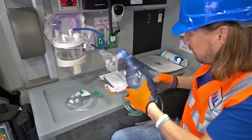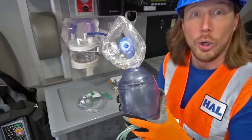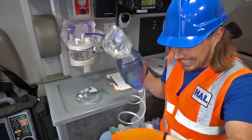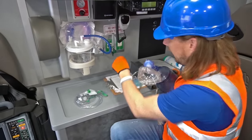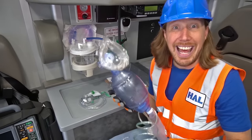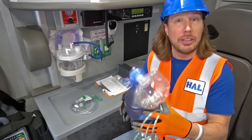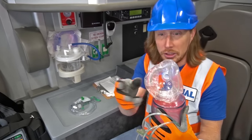This is a resuscitation bag. It connects to the oxygen right there, and it actually pumps fresh oxygen into your lungs — or helps to pump fresh oxygen into your lungs. That's really cool.